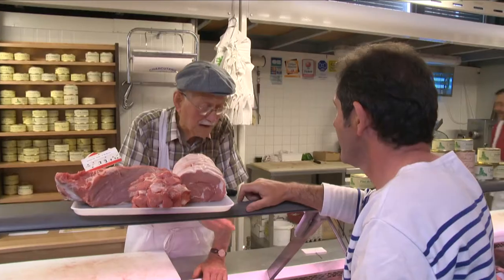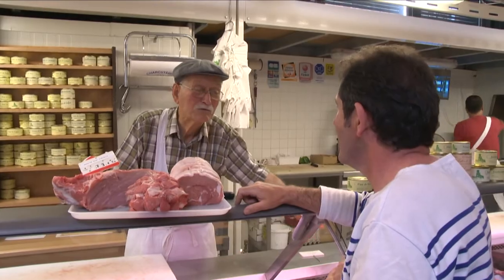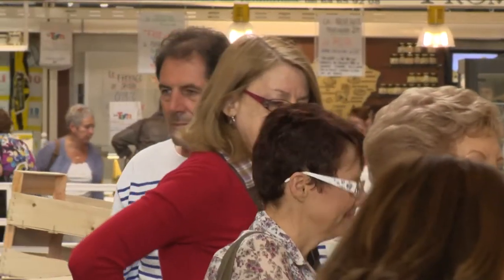The local food, like the local wine, is very rustic, and a visit to the Albi market is a real pleasure.